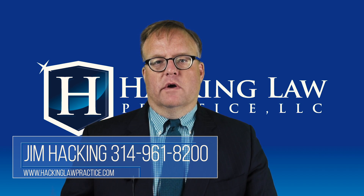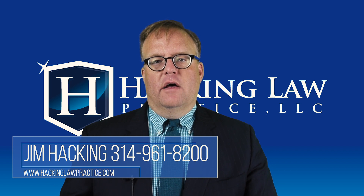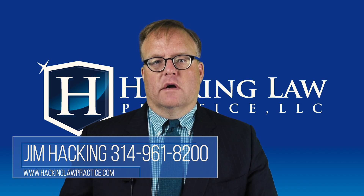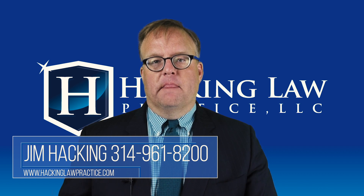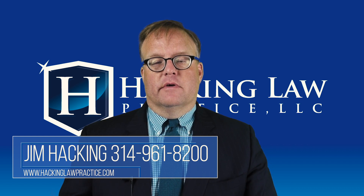Next up: L1 visa holders. These are intra-company or intercompany transfers — people who come from overseas to work in the United States. Their spouses come on an L2 visa. L2 visa holders are allowed to work in the United States; they can get work authorization, get an EAD, and work wherever they want with that work authorization card.